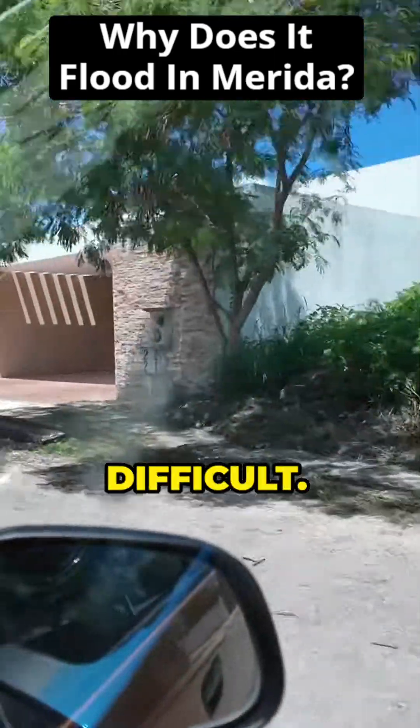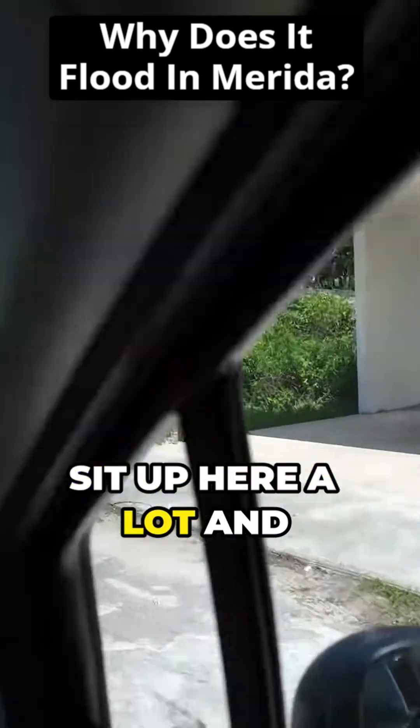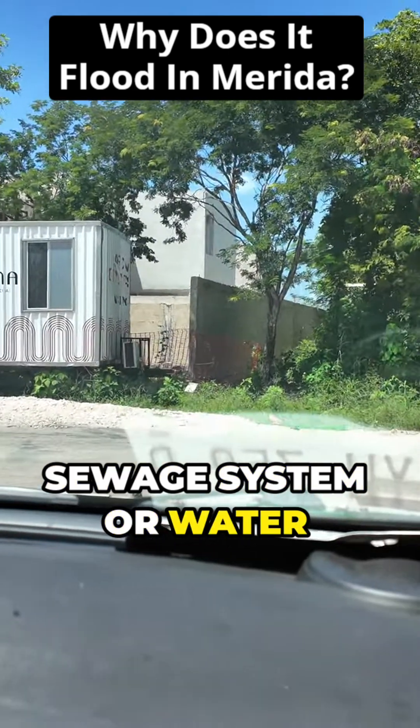That's why water tends to sit up here a lot and not drain as fast, because they can't build a proper sewage system for water to drain.